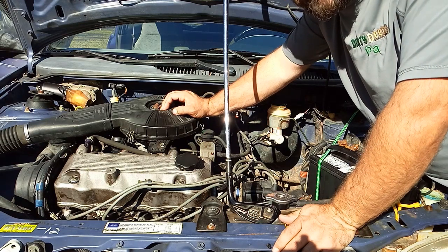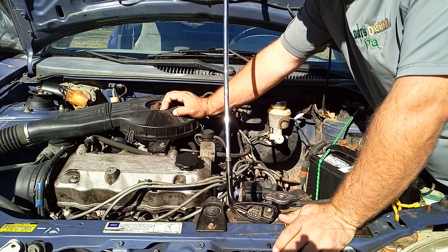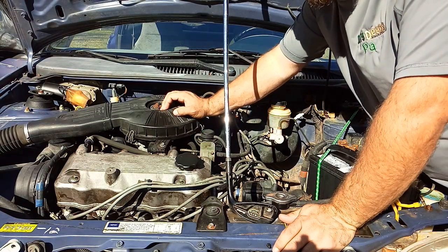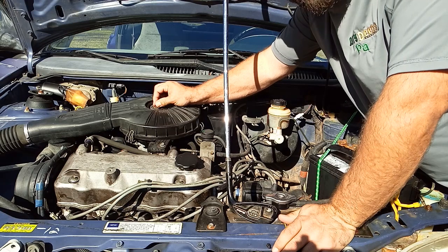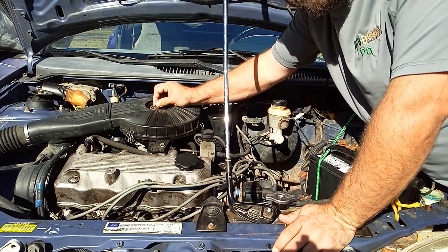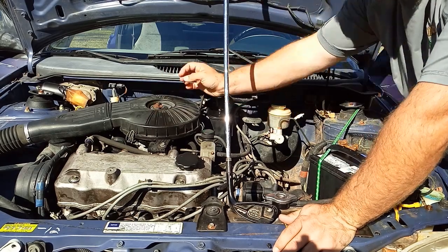This is going to be a great addition to the Dirty Deeds fleet, because I can get in and out of town without having to spend 11 to 14 miles to the gallon driving a truck. I can drive this little old thing — it's ugly, I ain't gonna lie — but I can drive it and get about 32 miles to the gallon. That's a big improvement and it saves me a ton of money.